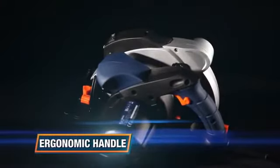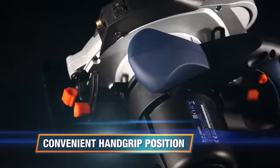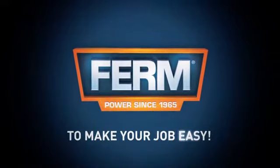It has an ergonomic handle for optimal control and comfort. The convenient position of the hand grips ensures optimal safety and control. Ferm — to make your job easy.